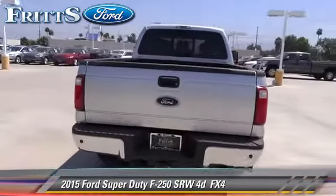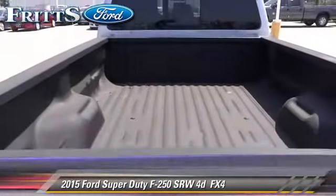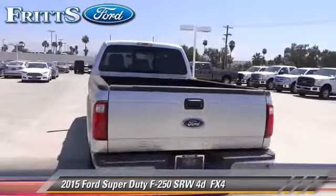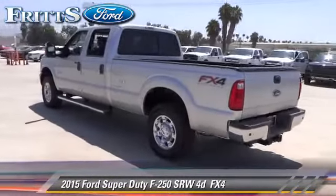Safety features include traction control, ABS, and stability control. Comfort and convenience features include power door locks, cruise control, and Bluetooth wireless.